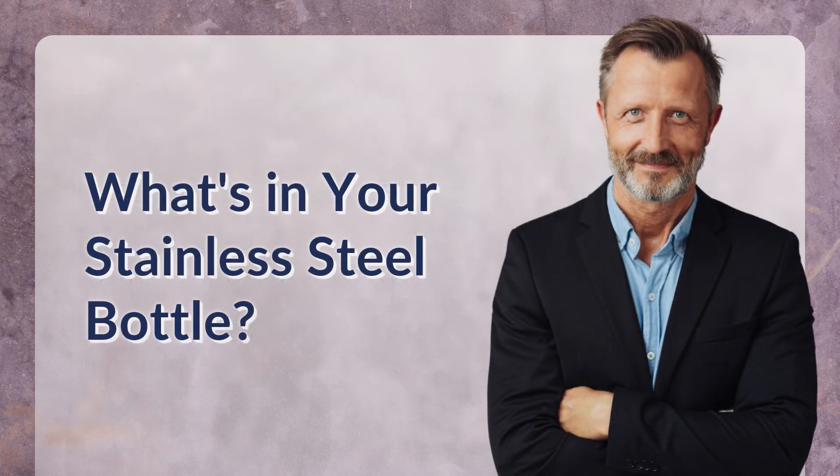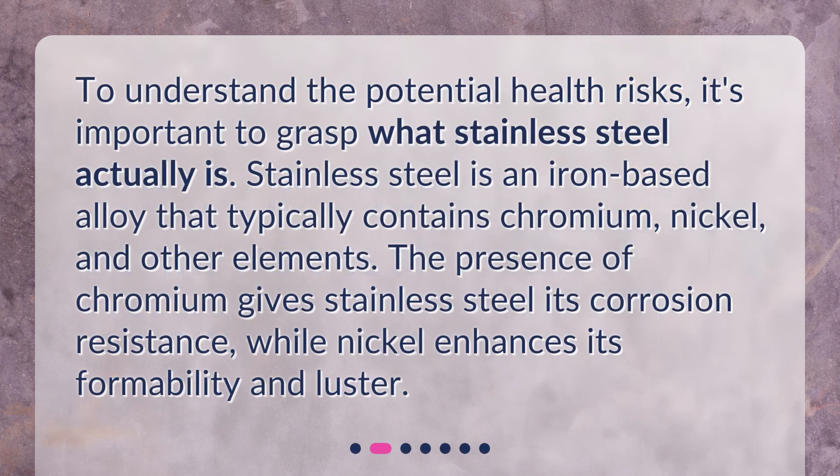What's in your stainless steel bottle? To understand the potential health risks, it's important to grasp what stainless steel actually is. Stainless steel is an iron-based alloy that typically contains chromium, nickel, and other elements. The presence of chromium gives stainless steel its corrosion resistance, while nickel enhances its formability and luster.